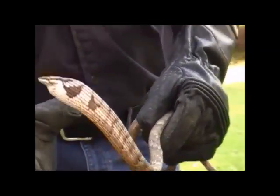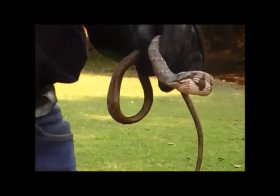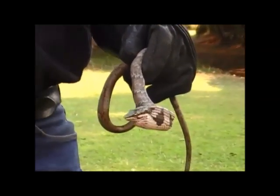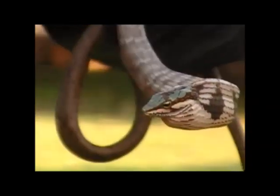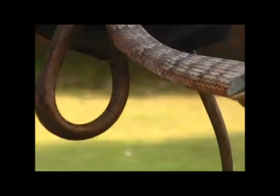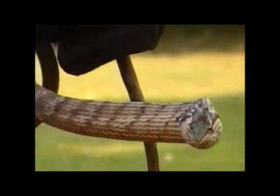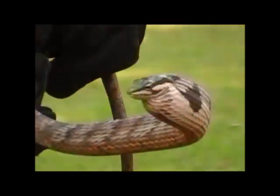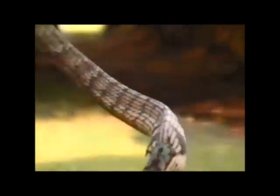And once again, this time of year these snakes are very common. Now, it's a rear-fanged snake, and as compared to your front-fanged snakes, it has quite an inefficient venom delivery system, because they don't have venom fangs like hypodermic needles.